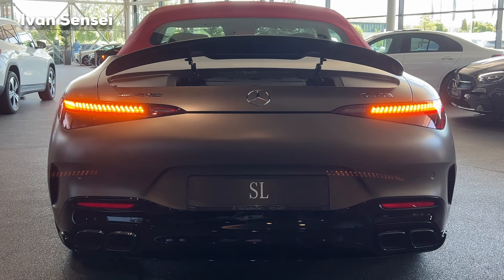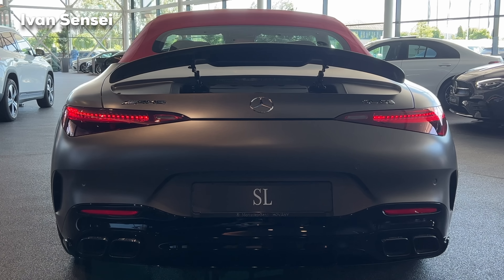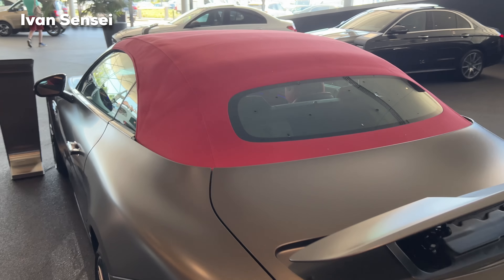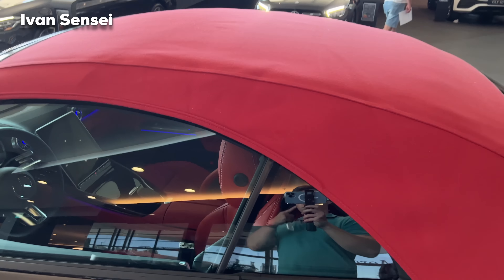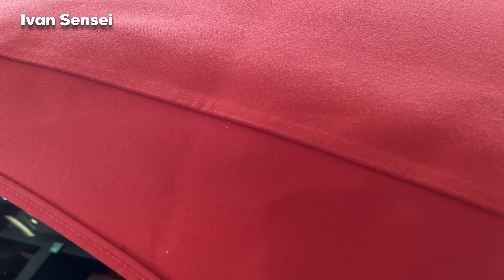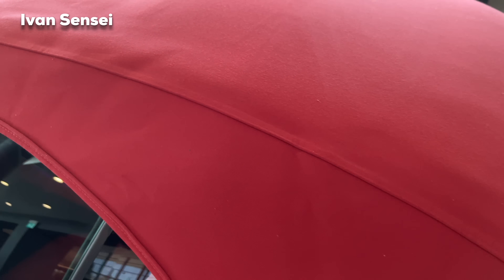Here is the invitation on the tail lamps — how cool it looks. It's very similar to the S-Class, because the SL is also a top-tier cabriolet. Here is a closer look at the soft top, and this roof is three-layer insulated — for sound and also for hot and cold weather.